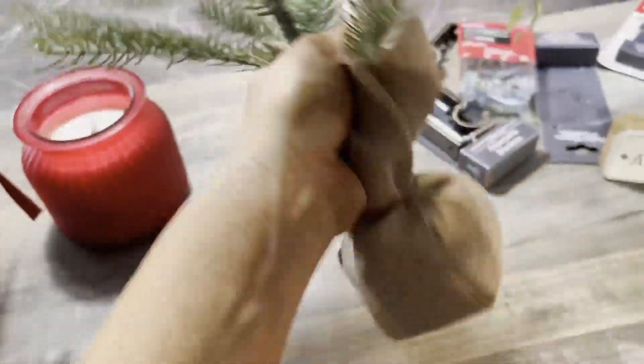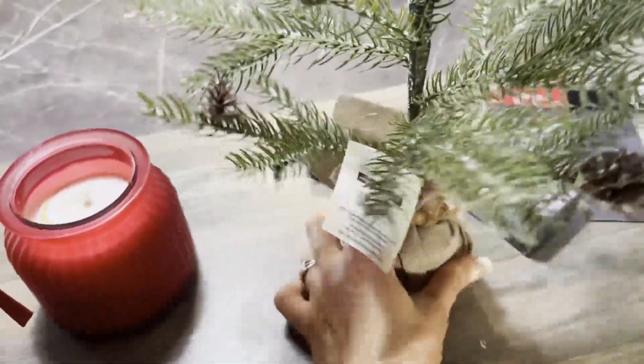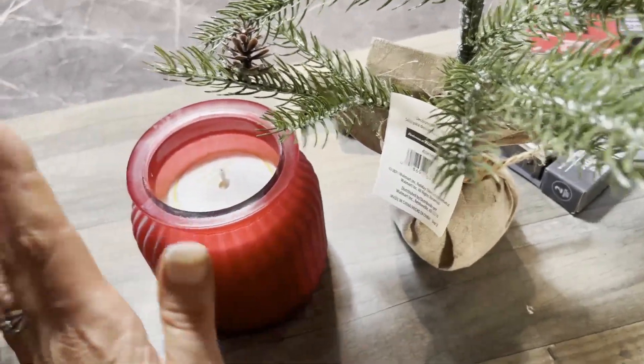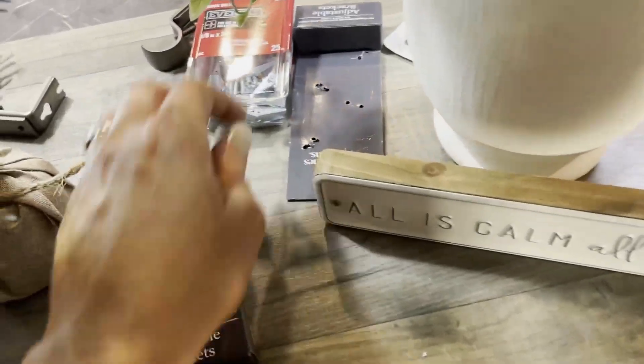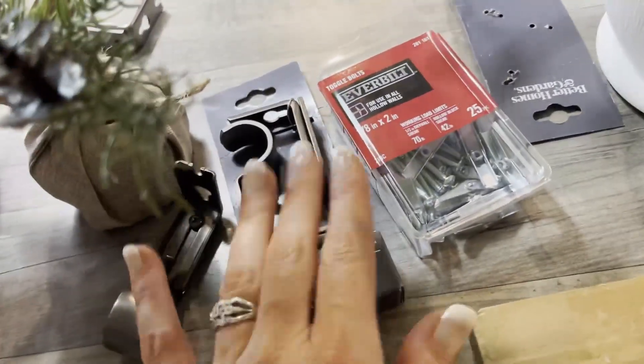I didn't want to have too much on the table because it is a small table. And then we got some more things to hang the curtains.